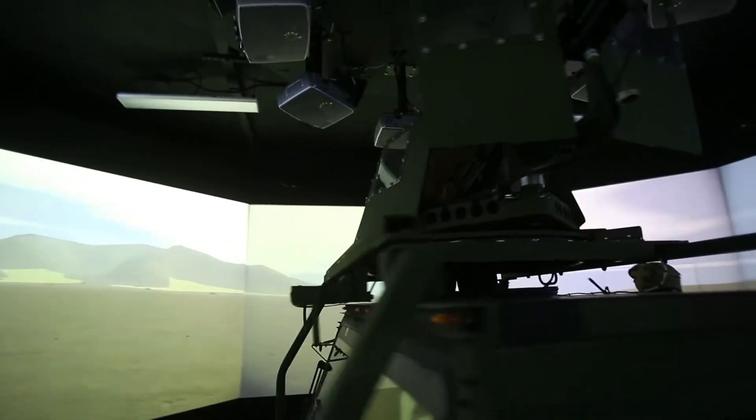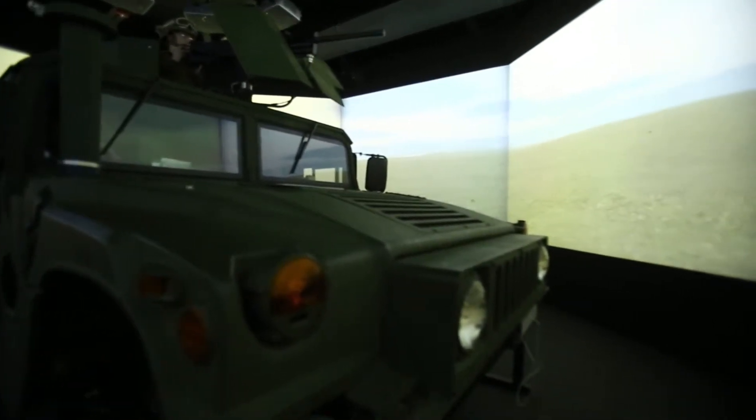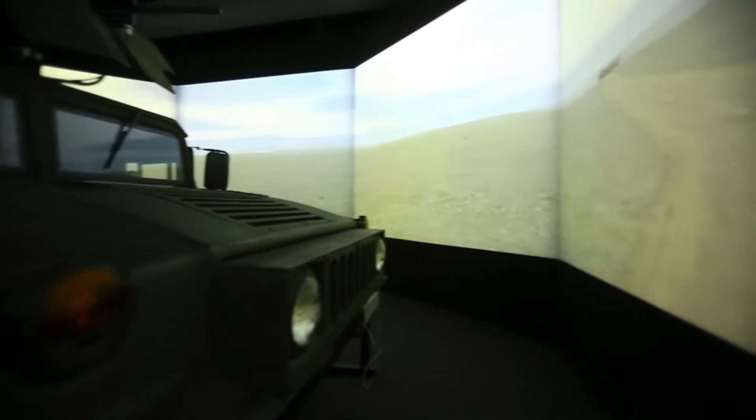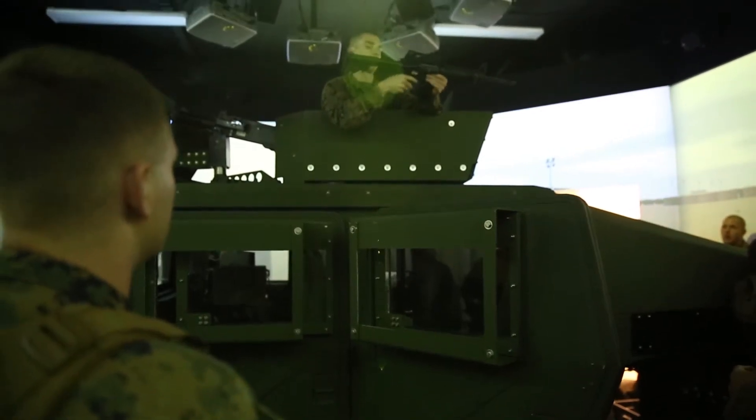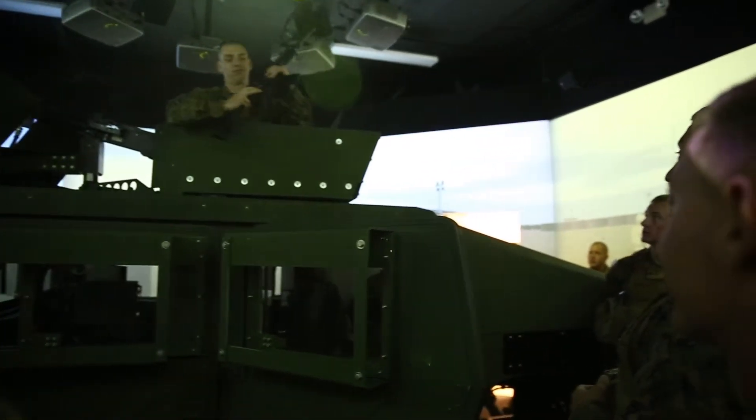I'm 1st Lt. Tyler Wisnant, a platoon commander with 1st Platoon, Bravo Company, 7th ESB. Today we're using the combat convoy simulator system. They've got actual Humvees — the hull of the Humvee where the gunners can get in the actual turret, fire 50 cal and 240s, and actually have a driver. So it's a pretty realistic simulation with a 360-degree field of view.